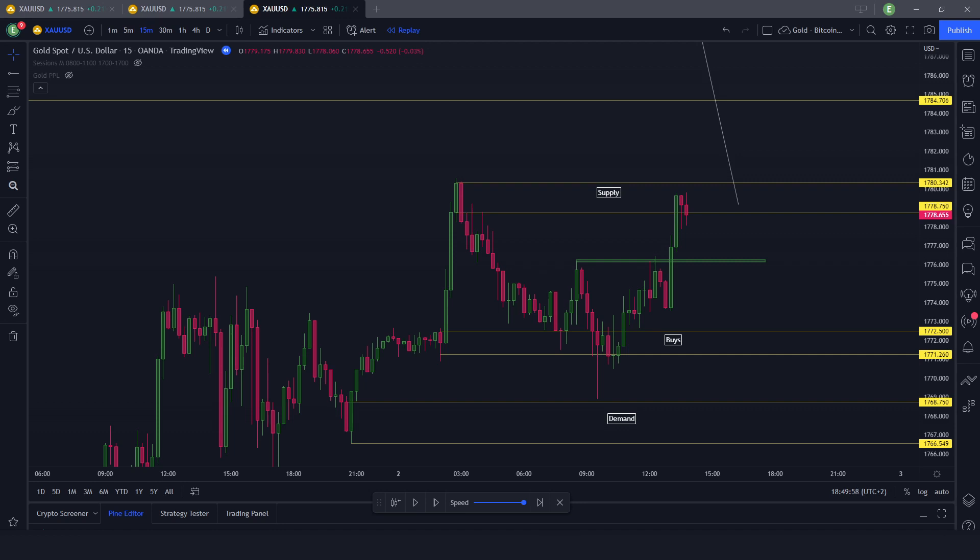Welcome back everybody into another daily recap. Today is the second day of August, a Tuesday, and as always we're going to have a look at what happened during New York on gold.